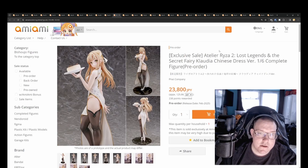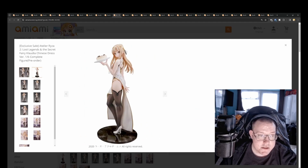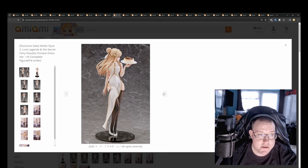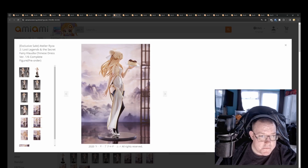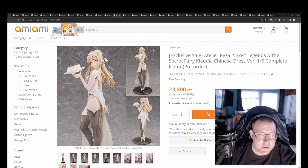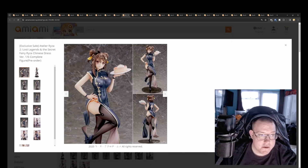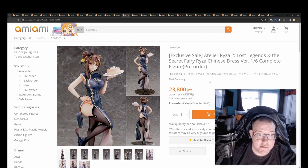Atelier Ryza 2 Lost Legends and the Secret Fairy — Claudia Chinese Dress Version 1/6th by Fat Company for 23,800 yen. Very nice figure — I like the white cheongsam dress theme. Very good looking pose, and she's holding a bowl. We've also got Ryza in a Chinese dress for 23,900 yen — the sculpt work on the abs area is really well done. February 2025.